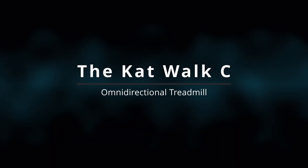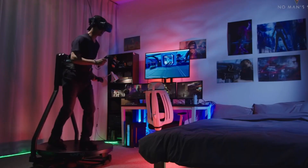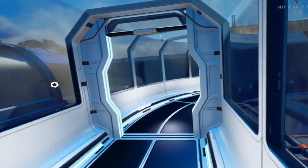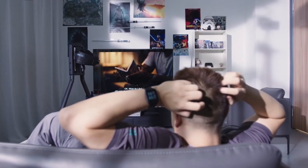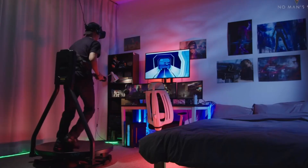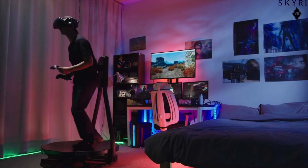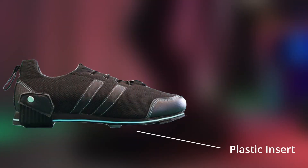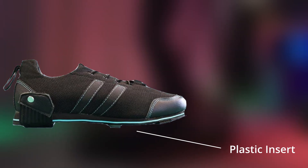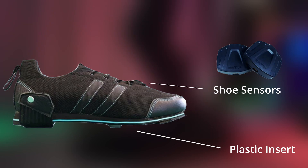The first device is the Catwalk C, and the concept makes a lot of sense. You put the shoes on, slide your feet around on the plastic disc, and it tracks your movement. There's a harness around your waist and a support bar connected to it that can swivel around the base plate, following your body. Even though it's called an omnidirectional treadmill, there are no moving parts on the base. It requires special shoes with a plastic insert on the bottom for sliding, which makes it pretty loud. Sensors on top of the shoes detect when your feet are moving.